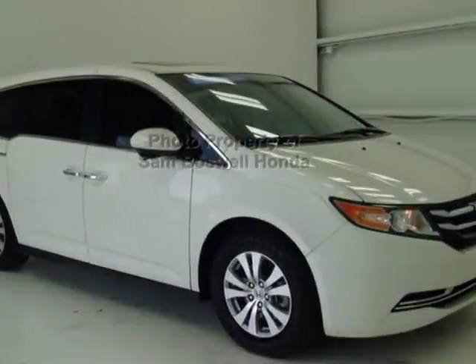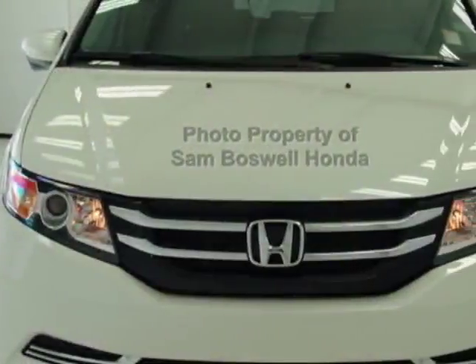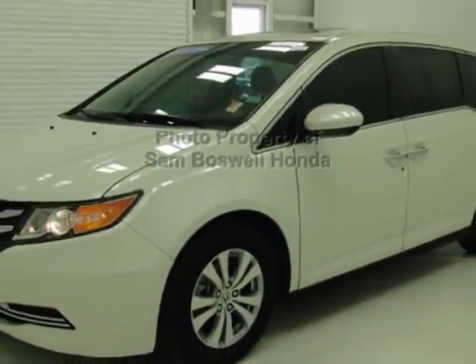Look at this certified pre-owned 2016 Honda Odyssey. Carfax has certified this Odyssey as having one owner. This Odyssey has just under 11,500 miles. For your protection, this vehicle has an extended warranty.